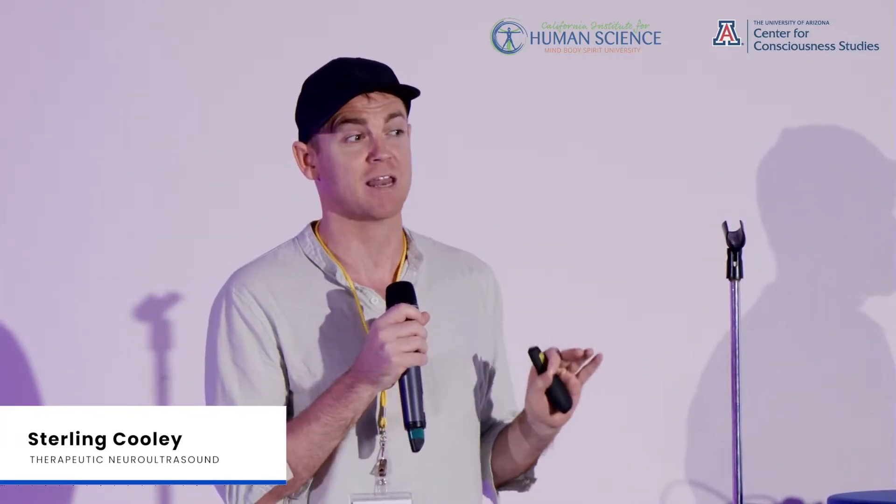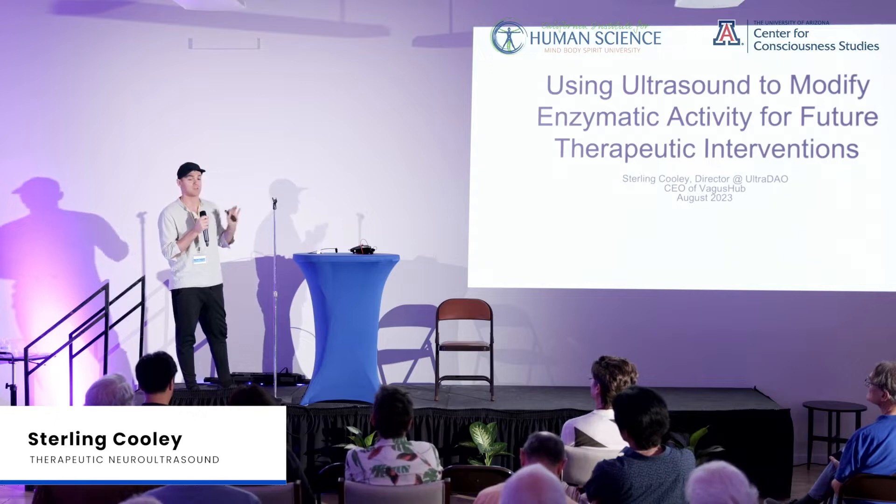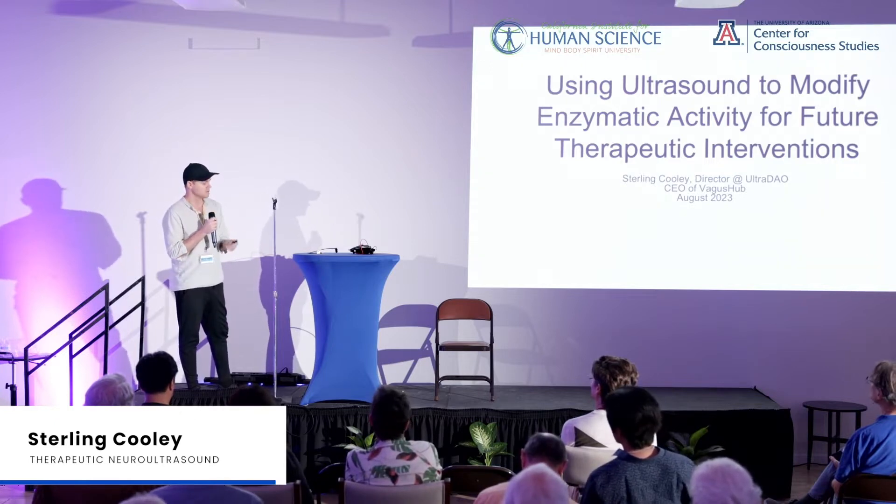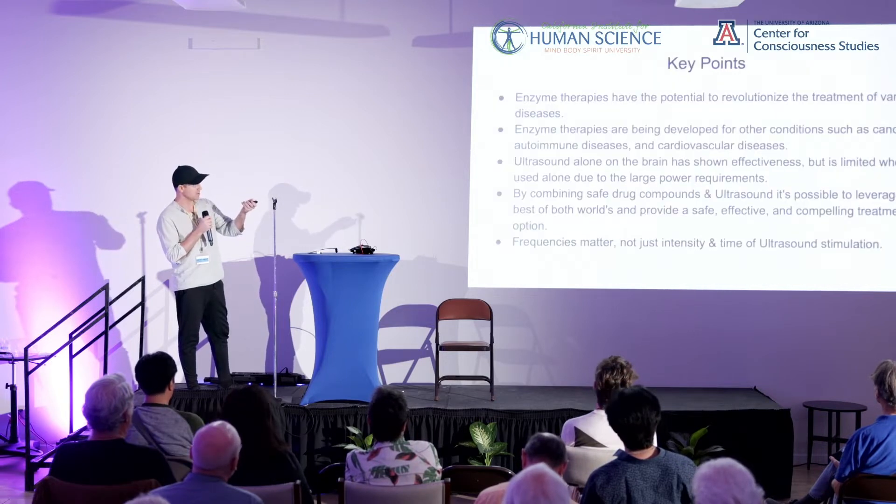Thank you guys for coming to my talk today. I'm going to be doing a little bit of a further deep dive into some of the potential targets that ultrasound is having in the body. Due to some of my work in stimulating the human vagus nerve, it's my suspicion — and we'll show some research here — that part of what ultrasound is doing is modifying enzymatic activity, which has some pretty big implications for therapeutic interventions.